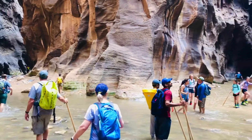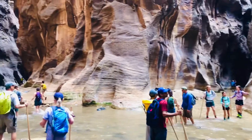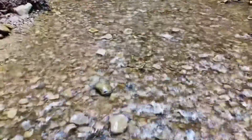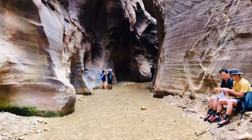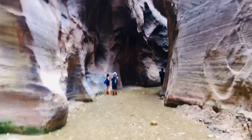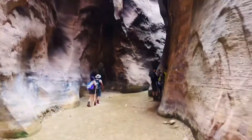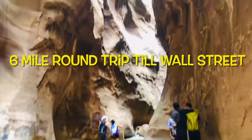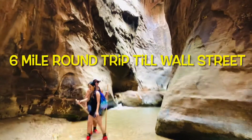This is Wall Street, where the river splits into two directions. If you want, you can continue hiking in either direction, but it takes 12 to 13 hours in total with a gradual ascent, so check the weather and watch for flash floods. We ended our hike at Wall Street, which took around five to six hours — a six-mile round trip. Bring food, water, sunscreen, glasses, and caps, especially if you're visiting in summer.